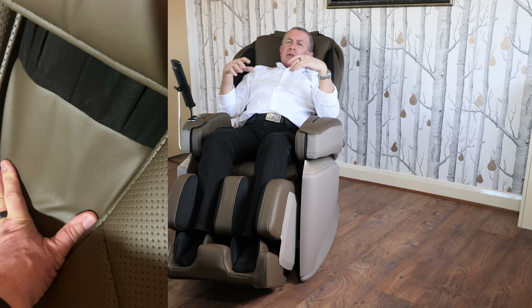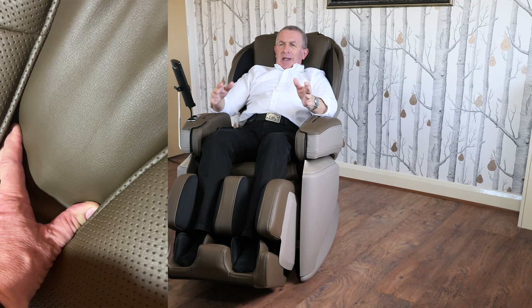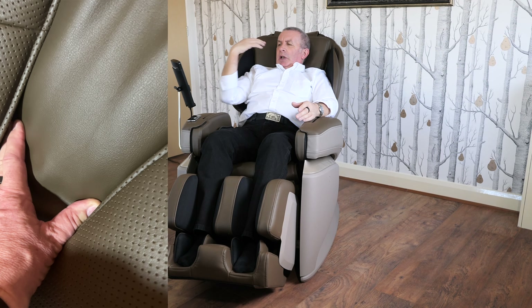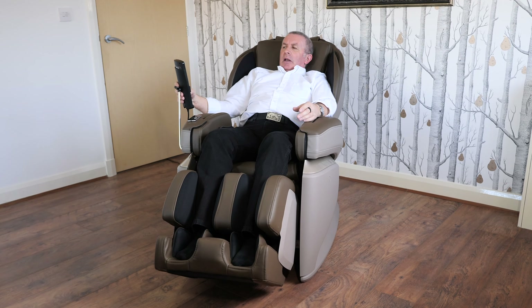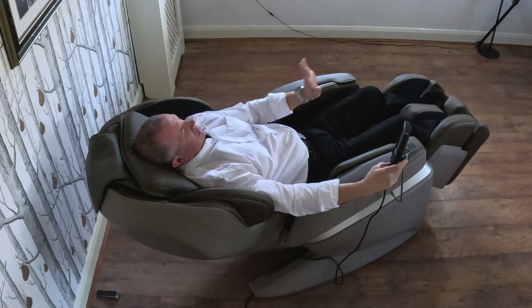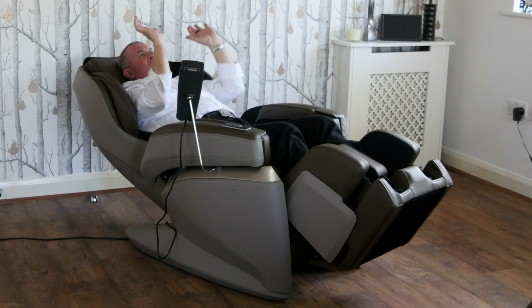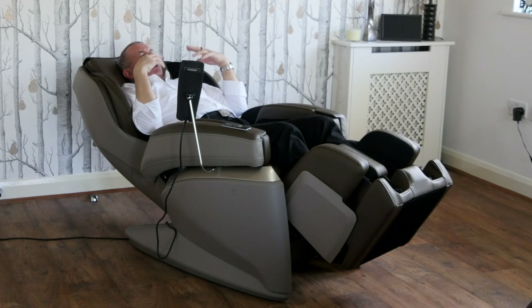The chair will recline to 180 degrees — the totally flat zero gravity position — which reduces pressure on your spine. In my experience there's no gravitational pressure on your spine, so it's easier for the rollers to move your spine. The rollers are so powerful that when you're sat upright they can actually push you forward, but when you're lying flat on your back directly against the rollers, instead of pushing you forward they're just pushing you up, and I find that to be most beneficial.